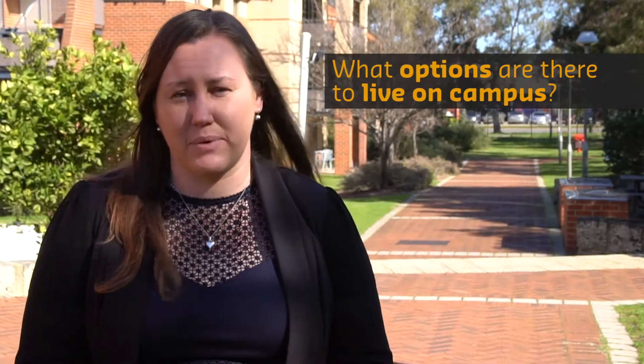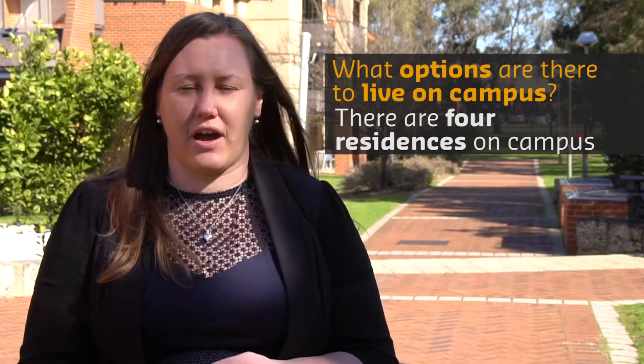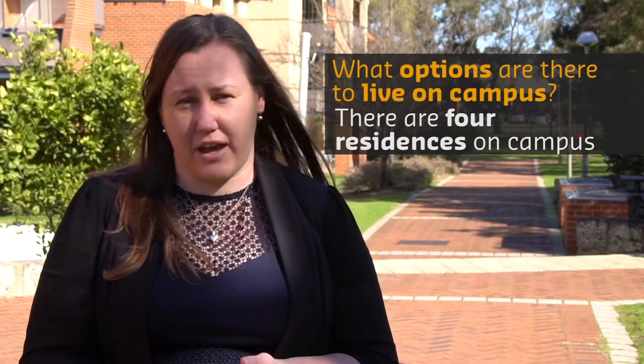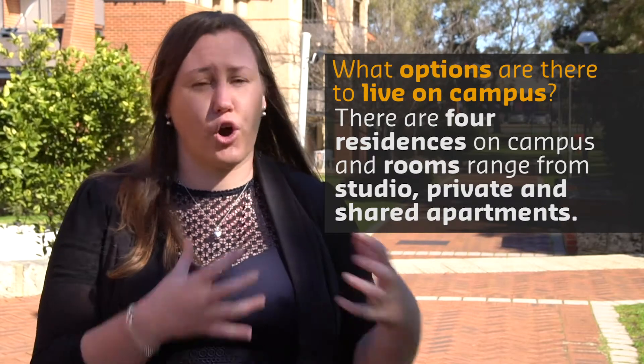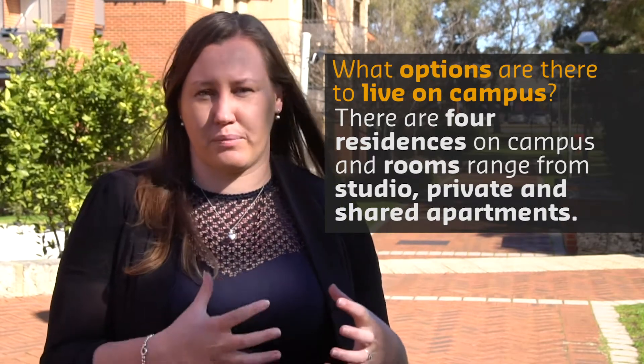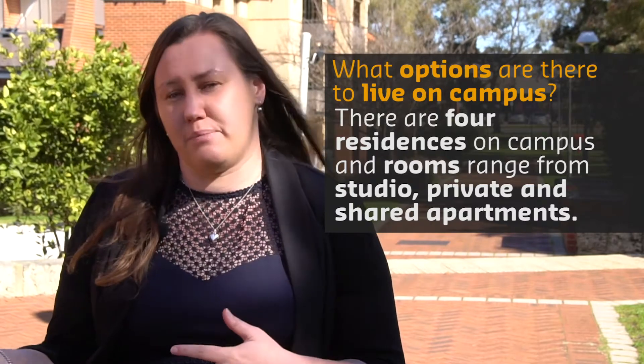We have four residences on campus: Currajong Village, Erica Underwood House, Guild House and Vickery House. They all have a range of different room types, all the way from a studio where you have your own private space, private kitchen, private living area, private bathroom, all the way through to eight bedroom shares.